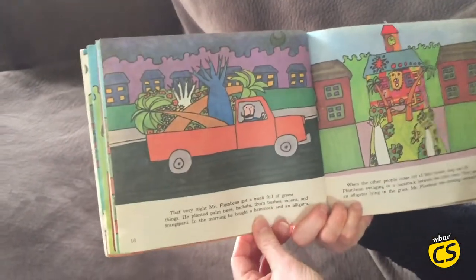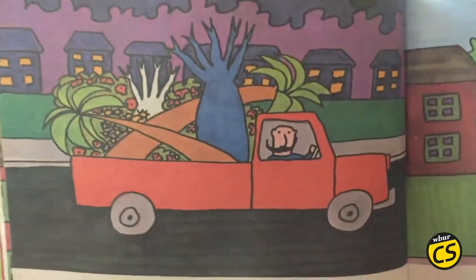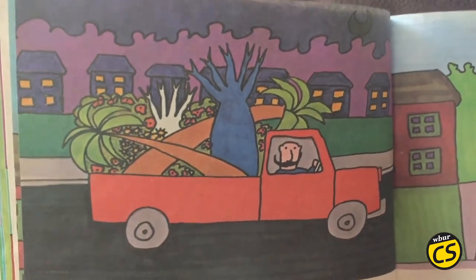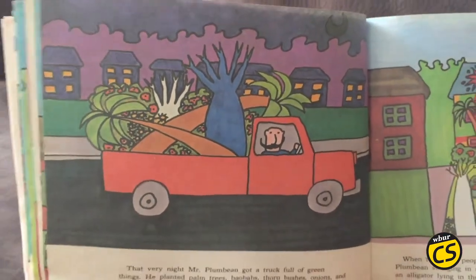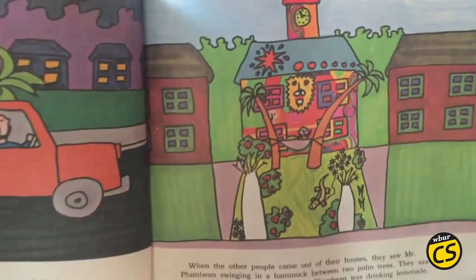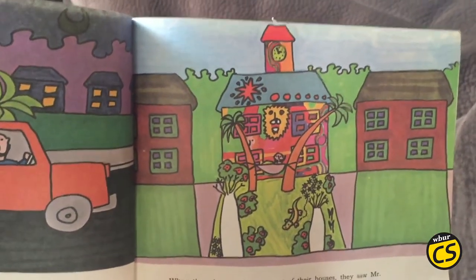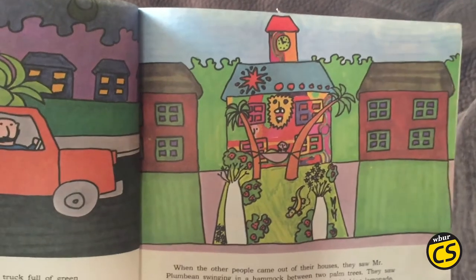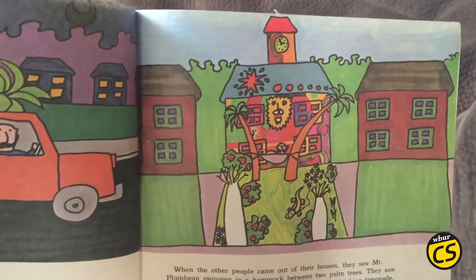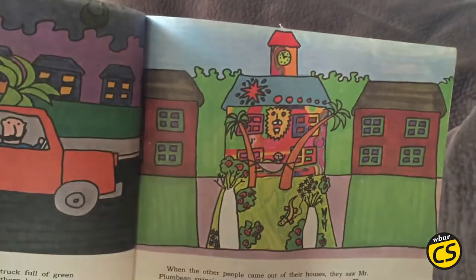That very night, Mr. Plum Bean got a truck full of green things. He planted palm trees, baobabs, thorn bushes, onions, and frangipani. In the morning, he bought a hammock, and an alligator. When the other people came out of their houses, they saw Mr. Plum Bean swinging in a hammock between two palm trees. They saw an alligator lying in the grass. Mr. Plum Bean was drinking lemonade.